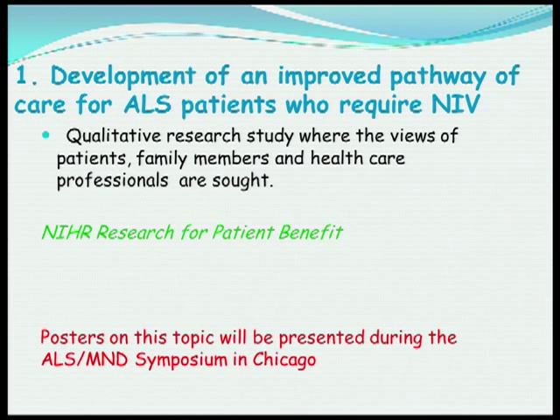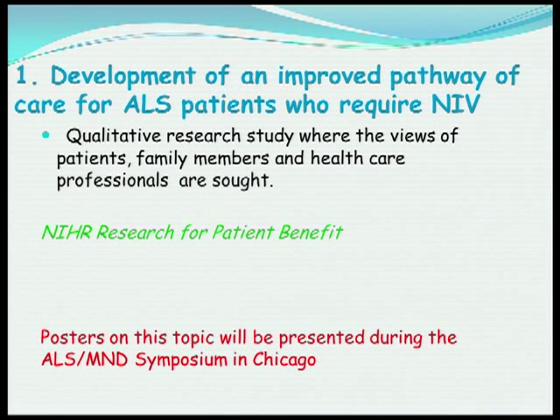In terms of developing an improved pathway, we're doing a qualitative research study with patients, family members, and healthcare staff in the community. This is funded by NIHR Research for Patient Benefit, and some of the initial results are presented as posters during this symposium in Chicago.